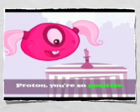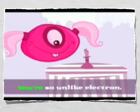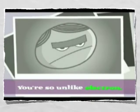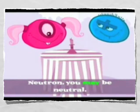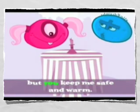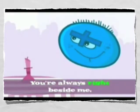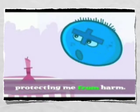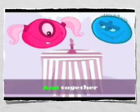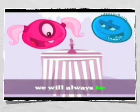Proton, you're so positive, and you're always by my side. You're so unlike electron, who prefers to run and hide. Neutron, you may be neutral, but you keep me safe and warm. You're always right beside me, protecting me from harm. And together we will always be.